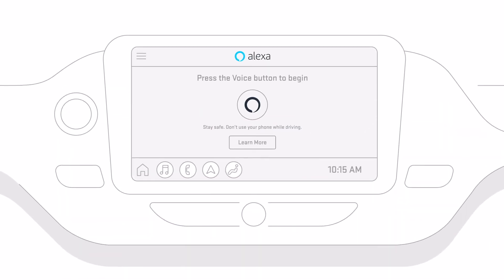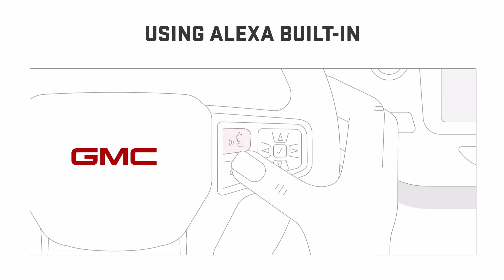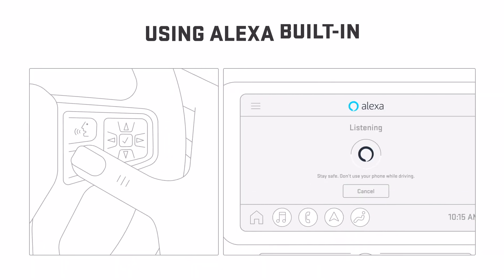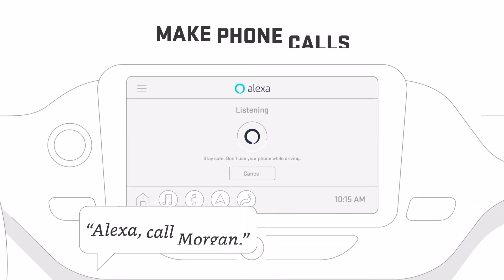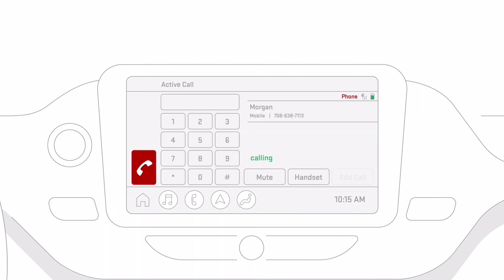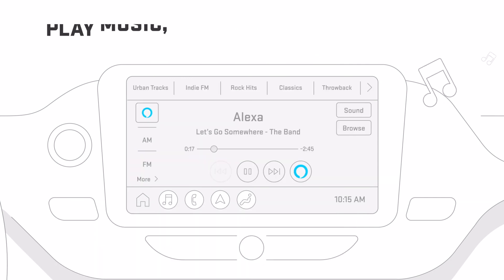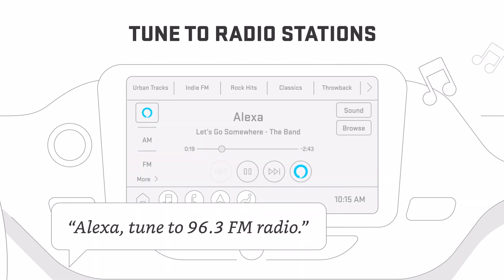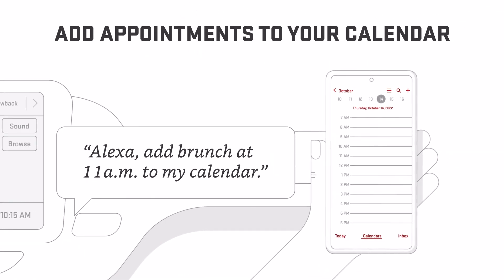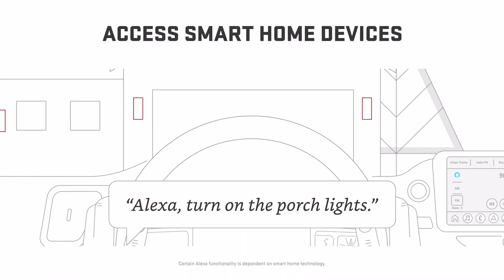Let's try it! Start by waking up Alexa — just press and release the Push to Talk button, or tap the Alexa icon on the infotainment screen depending on your settings. Alexa, call Morgan. Alexa, play my road trip playlist. Alexa, tune to 96.3 FM radio. Alexa, add brunch at 11 a.m. to my calendar. Alexa, turn on the porch lights.